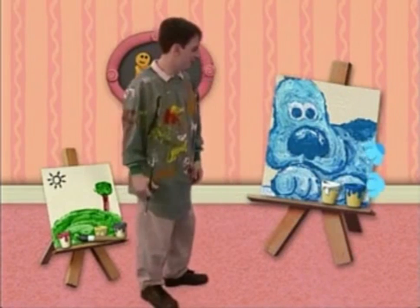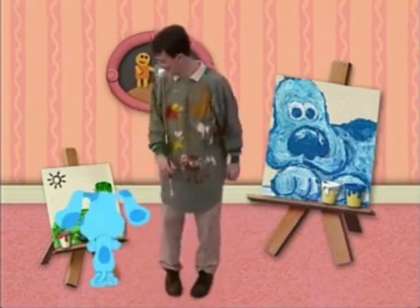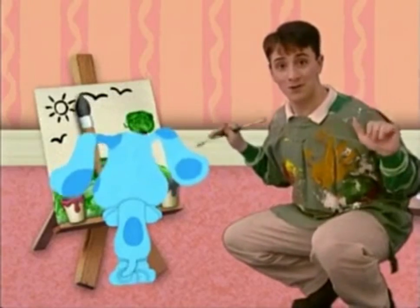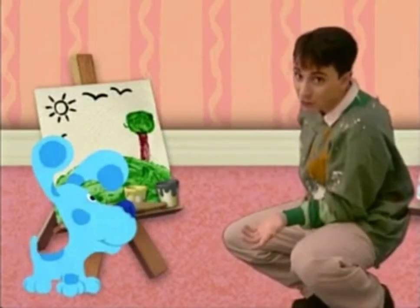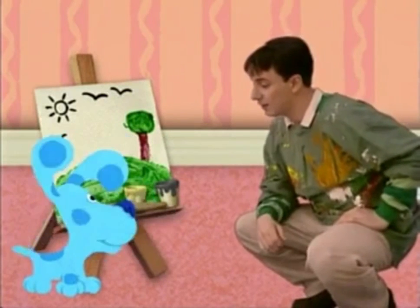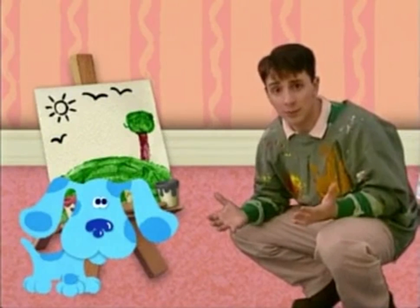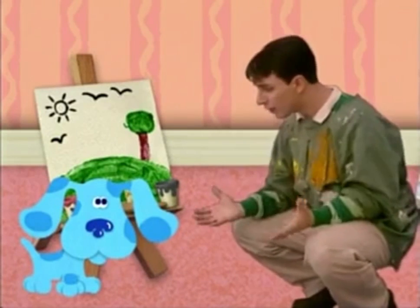Hello. Aha — birds! Great job, Blue. Well, I guess you're all done with your painting. No? You're not done with your painting? Well, what else do you want to paint?